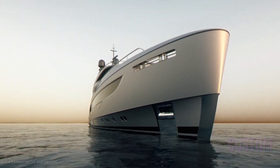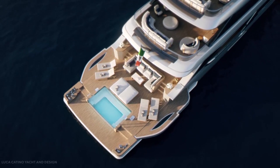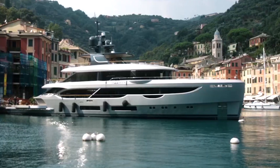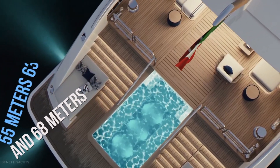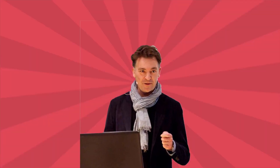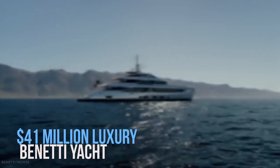Yachts in the Custom category range from 48 to over 100 meters and are custom-built to the owner's specifications. The B-Now models are ideal for those who enjoy living at sea in a relaxed and modern setting without losing comfort or privacy. B-Now models are available in four lengths — 50, 55, 63, and 68 meters — and are designed in collaboration with British superyacht designer Redman Whiteley-Dixon. One of these B-Now models is this $41 million luxury Benetti yacht.